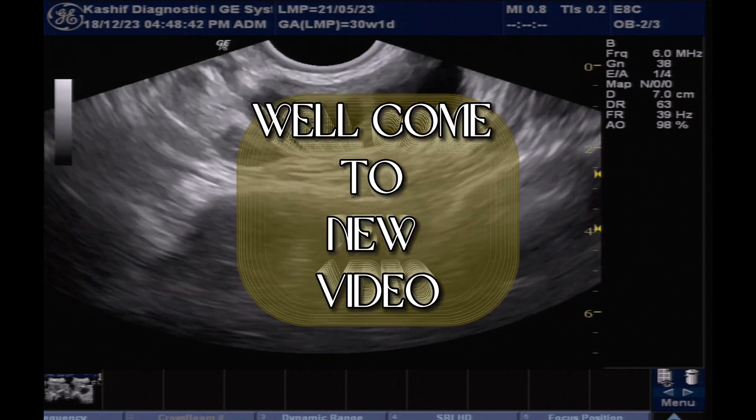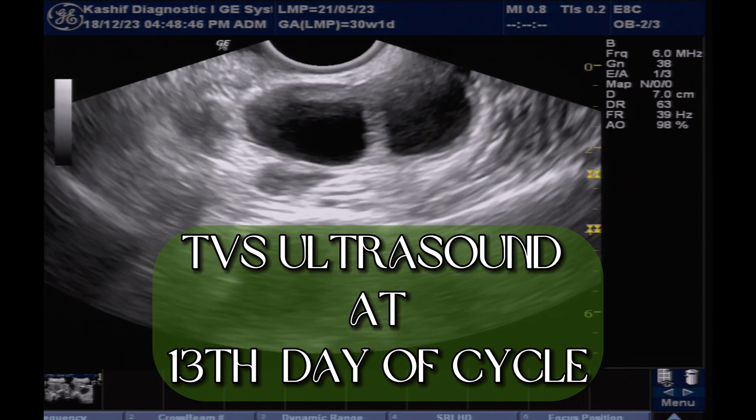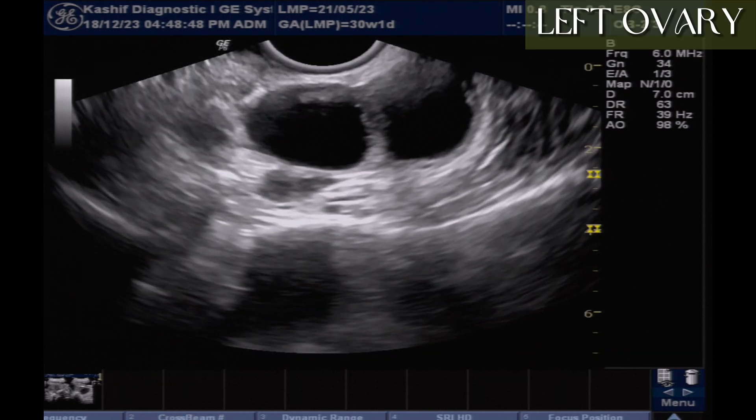This is a 32-year-old female with a history of primary infertility. A previous ultrasound was done at day 13 of the menstrual cycle.